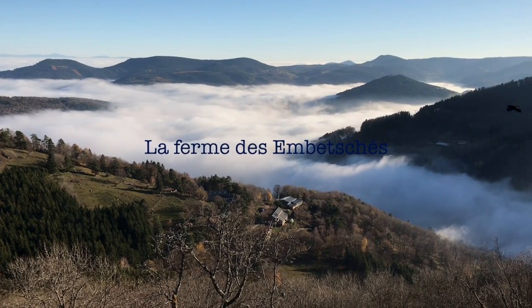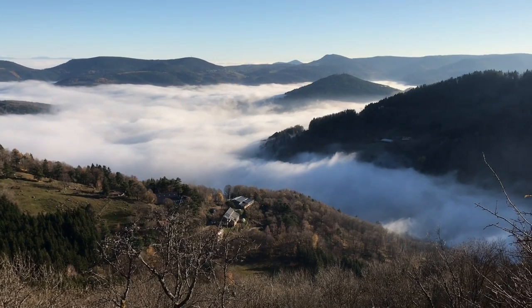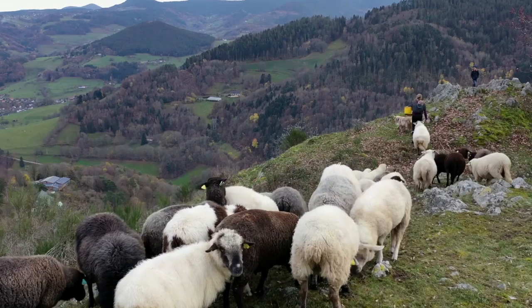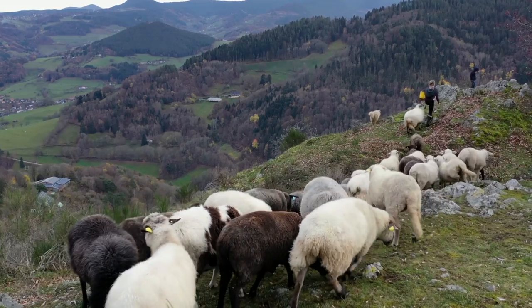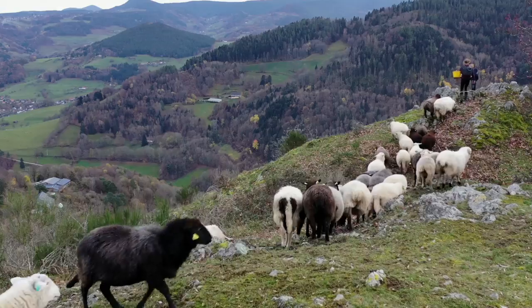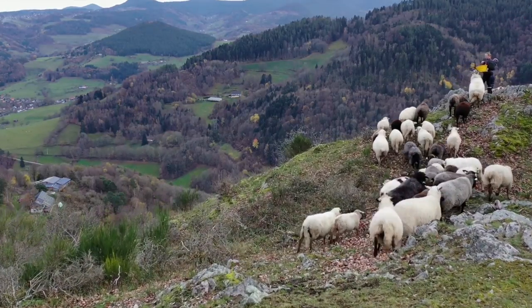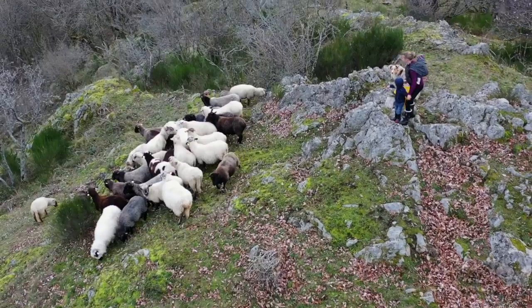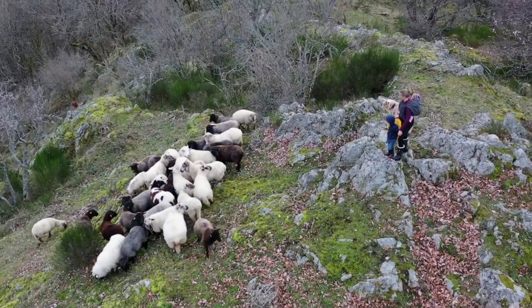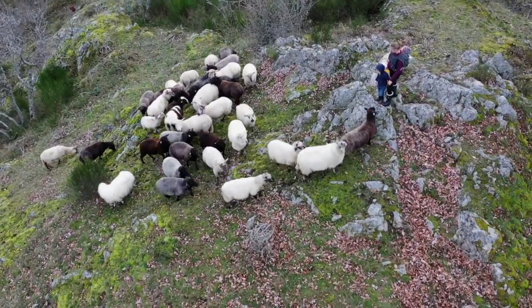A farm tucked in the Vosges mountains, the Chèvrerie des Ambeche, raises animals for meat and milk while protecting nature. Its grounds are covered with natural meadows, trees and bushes. For 40 years, the farm has grown while still leaving ample space for natural habitat.